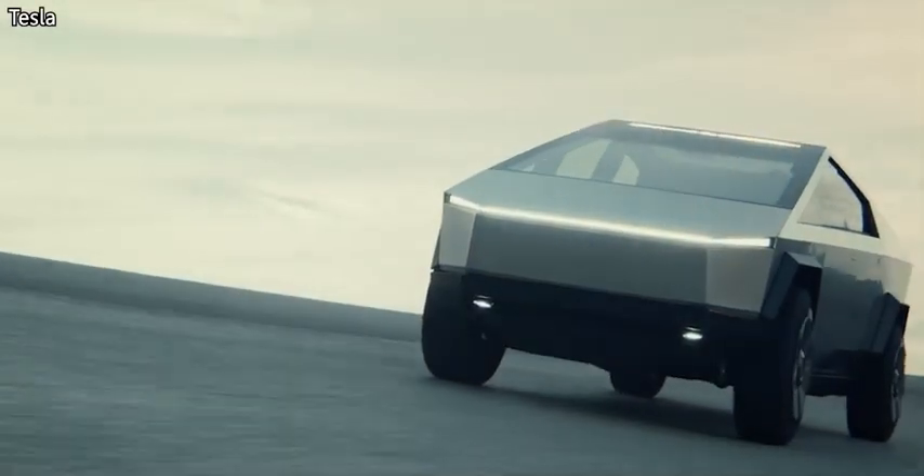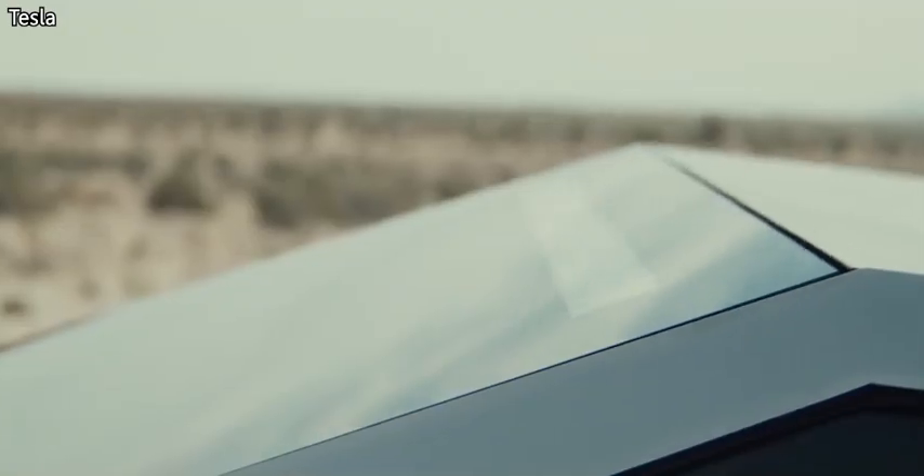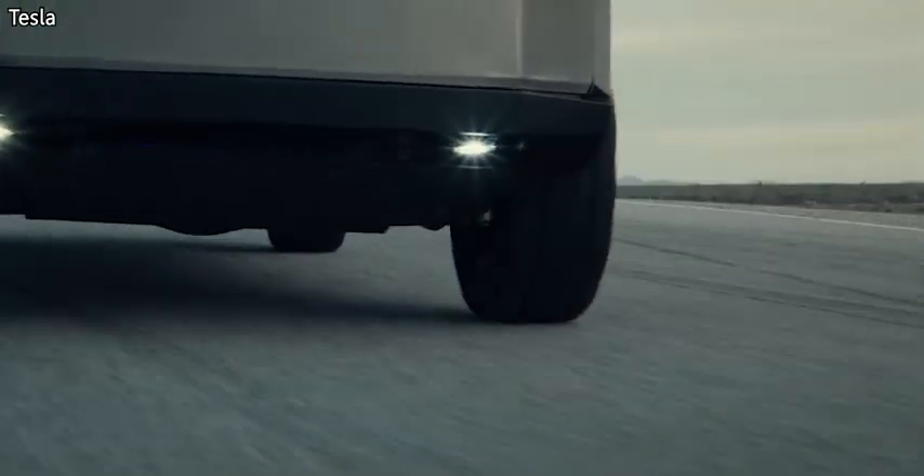When you first see this thing, you think, wow, that design is out there. That's a concept car, something out of a sci-fi movie. But no, they're actually going to be building this thing. Do let me know in the comments section down below if you'd actually buy one of these with its crazy looks.